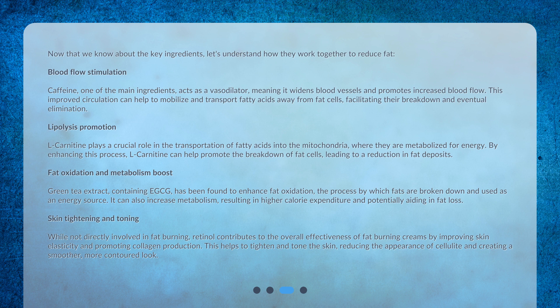Lipolysis promotion: L-carnitine plays a crucial role in the transportation of fatty acids into the mitochondria, where they are metabolized for energy. By enhancing this process, L-carnitine can help promote the breakdown of fat cells, leading to a reduction in fat deposits.